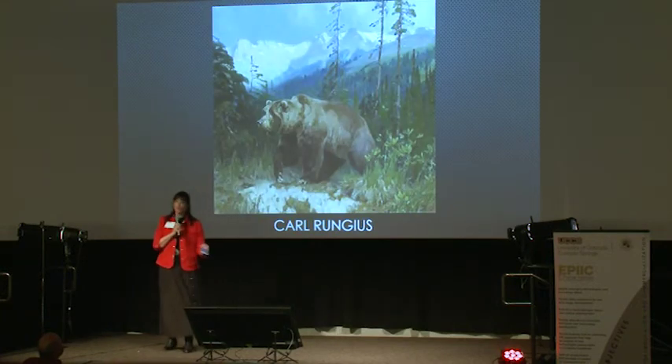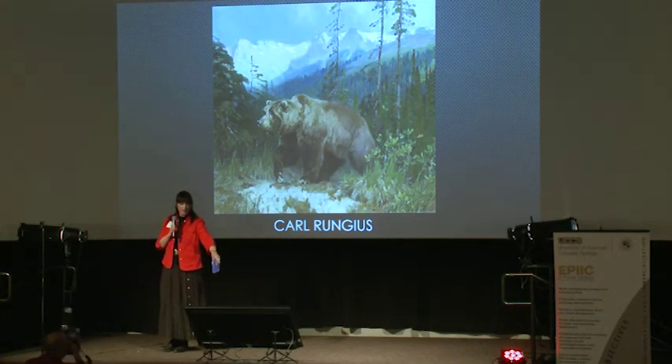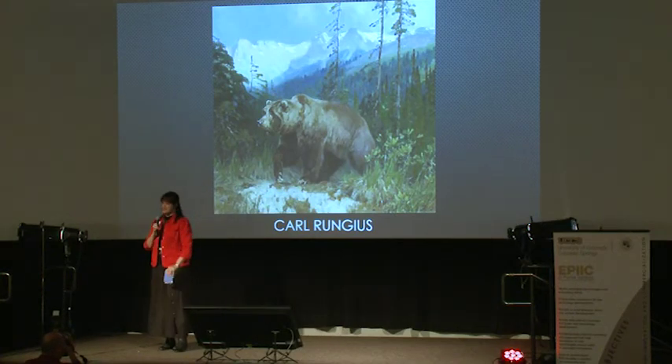Our last artist is Carl Rungius. He's one of the best wildlife painters from back in the day, based out of Wyoming. Not only could he render the bear realistically, he could do the landscape realistically as well — excellent in all forms.